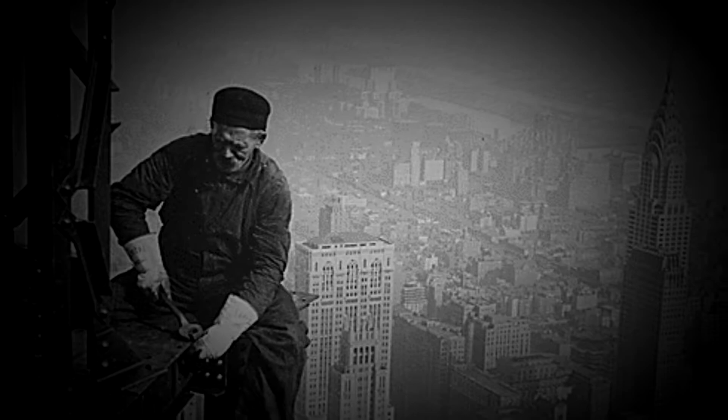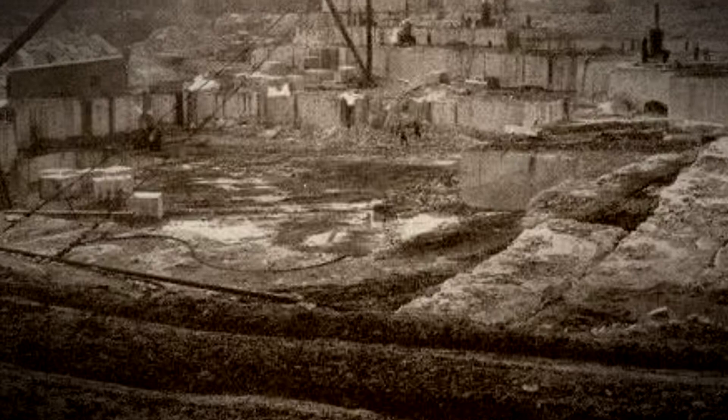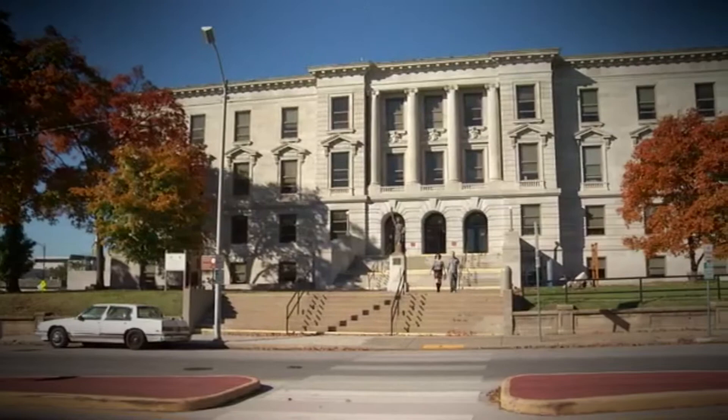In the 1910s and 20s, the nation was on the grow. Limestone was in high demand. In 1904, the Missouri Bureau of Geology and Mines called Phoenix the largest and best equipped quarry in the state. It was also one of the largest producers in the entire western U.S.